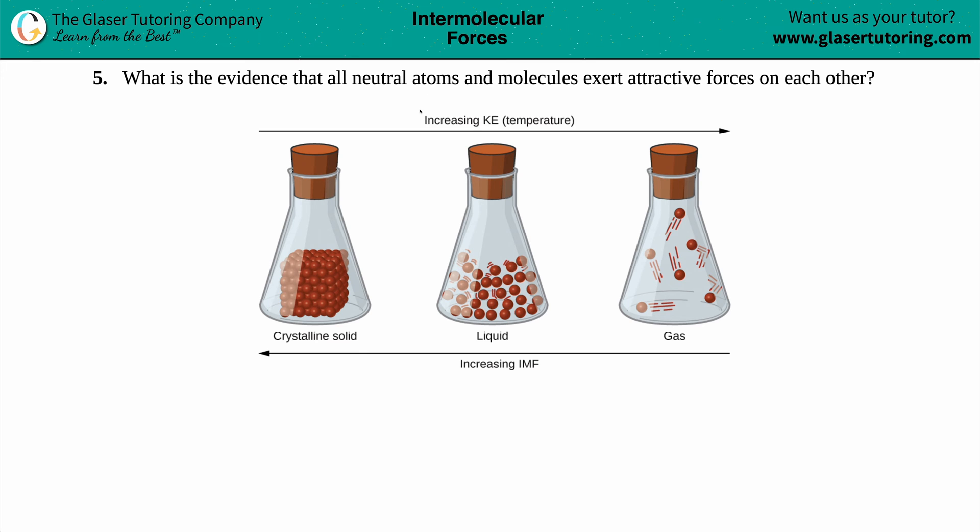Number five: What is the evidence that all neutral atoms and molecules exert attractive forces on each other?